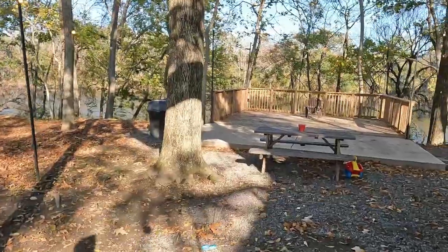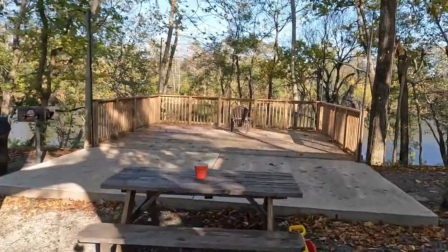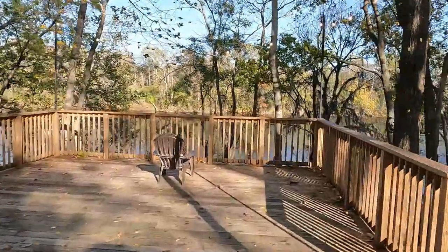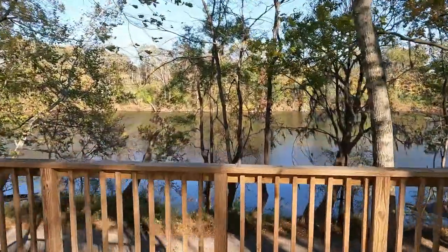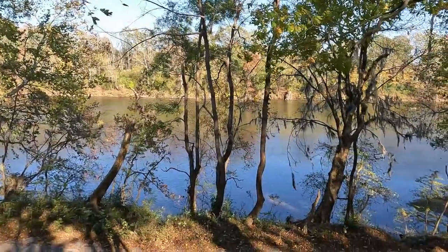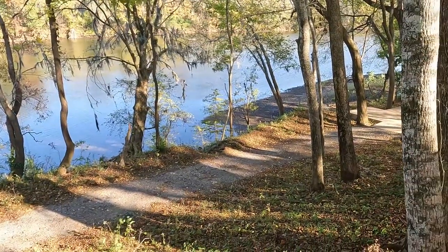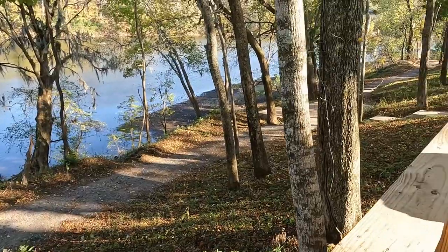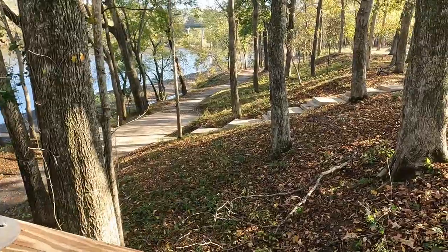Right behind the screened-in porch we have a deck, and on this deck it overlooks the roof — with one lonely chair. They have a walking trail that goes most of the way around the park, but I don't know if it goes all the way around. From the screened-in porch they also have a concrete pathway down to the river.